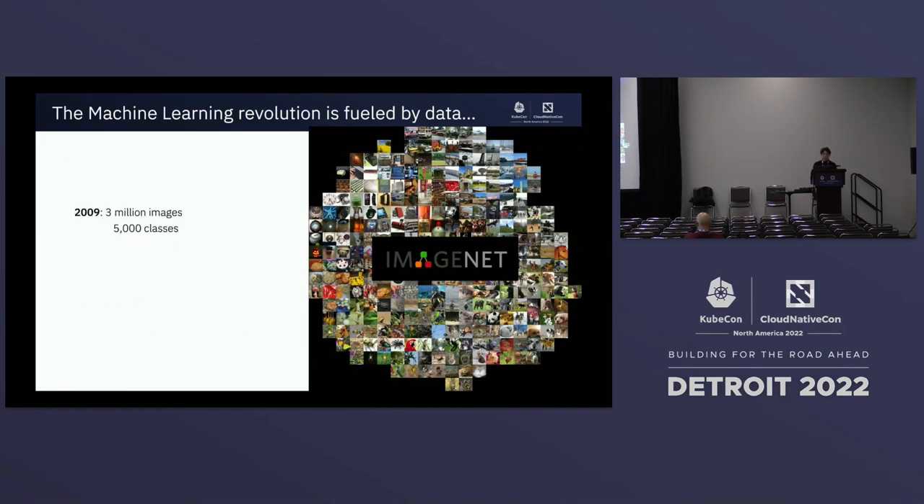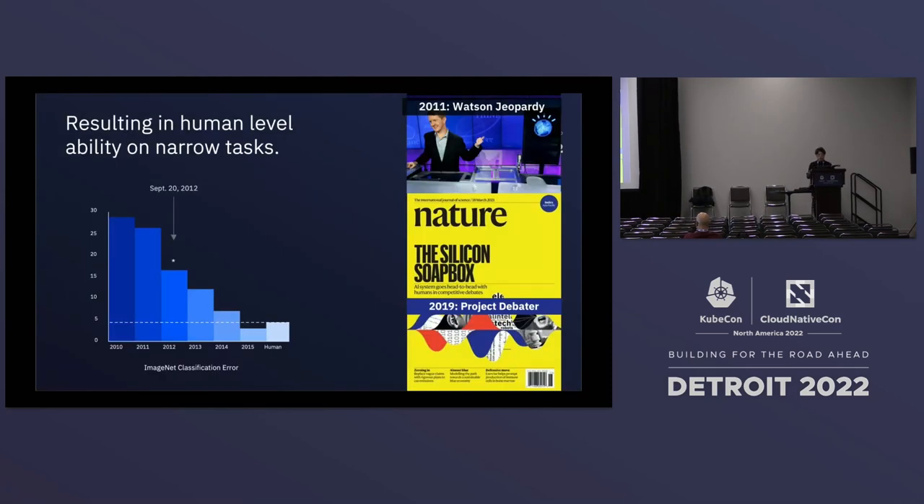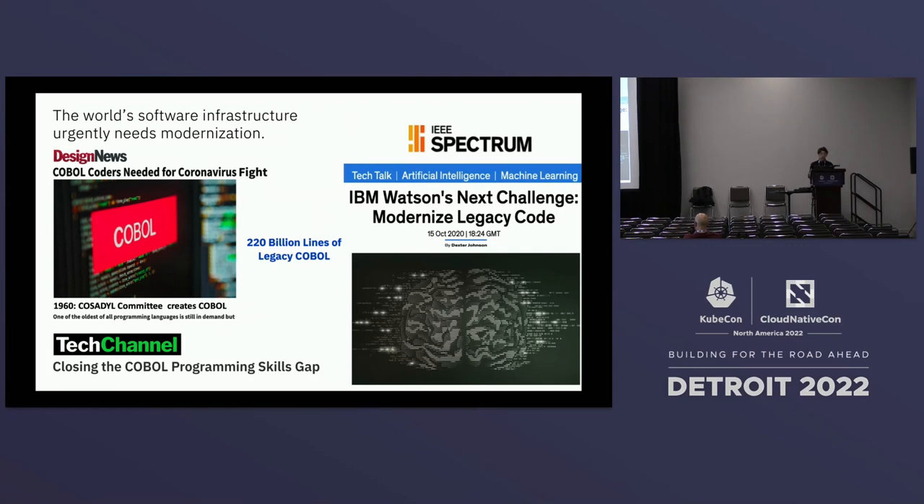Looking at the past, when ImageNet was first announced, they had about 3 million images and 5,000 classes. Within just three years, they expanded to 14 million images and 22,000 classes, showing how fast datasets can grow. With big datasets like ImageNet, developers and scientists were able to go from more than 30% error rate down to human-level accuracy within just five years of development and research. We want to do the same thing with AI for Code.